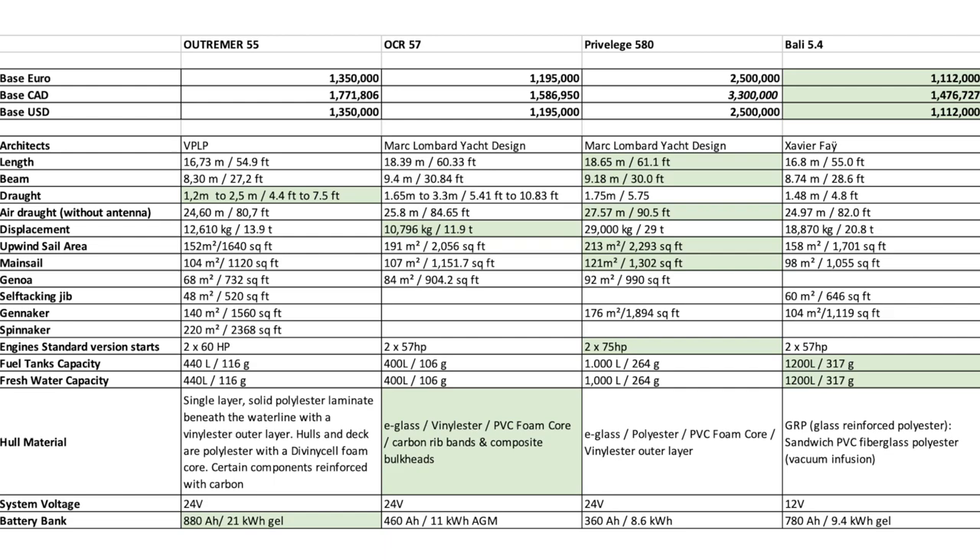The displacement: you're talking 21 to 29 tons versus our friends at Outremer at 14 tons, ORC at 12 tons, and then Bali, who've done pretty well at 21 tons for a 54-foot vessel — though it isn't claiming to be a performance boat. So you need every square meter of sail you've got on the Privilege.